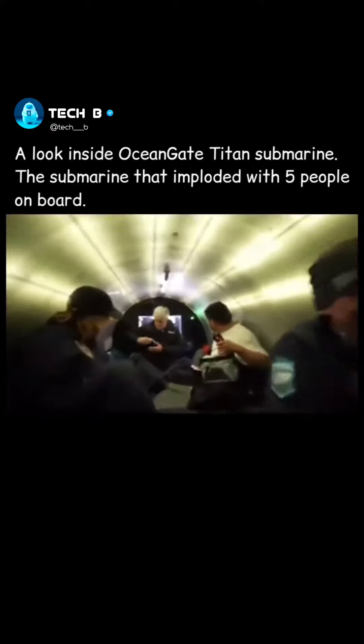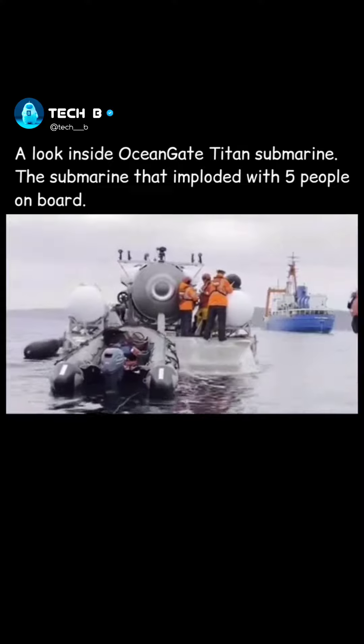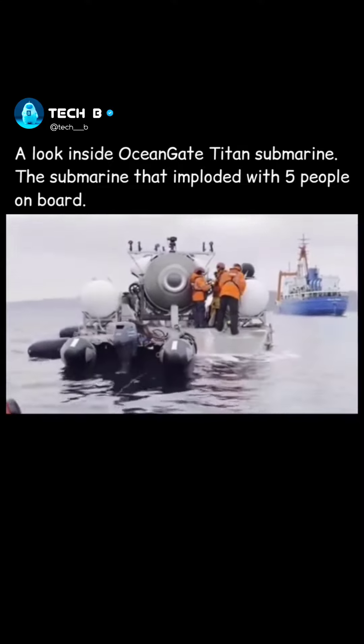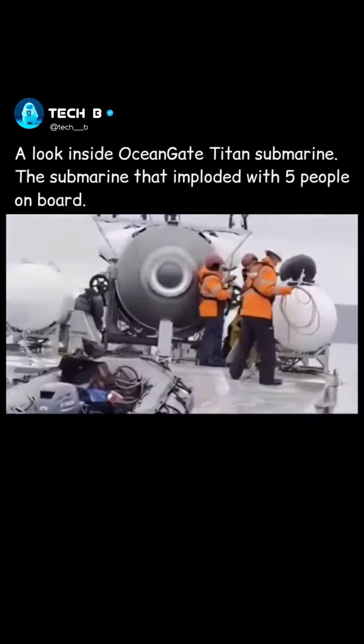Keep in mind what you're looking at right now is the exact same submersible that imploded and killed five people. And also, any footage you see of Stockton — of course, you know he's passed away by now.